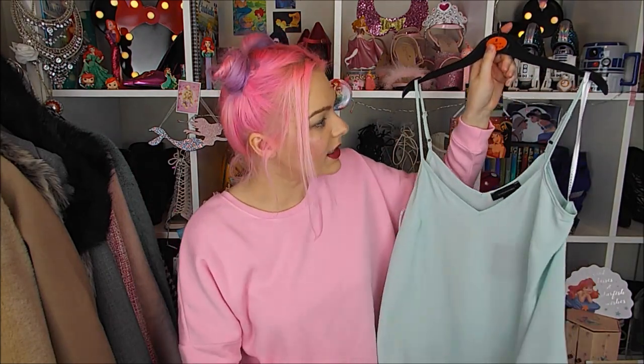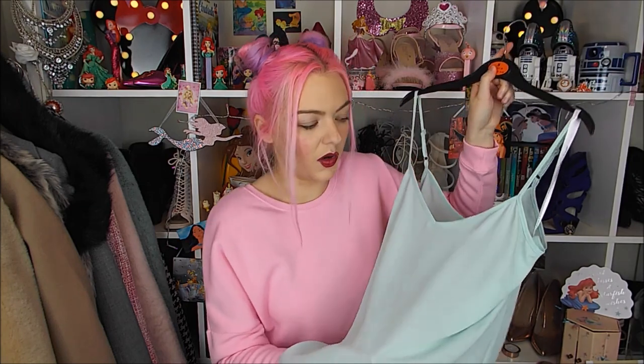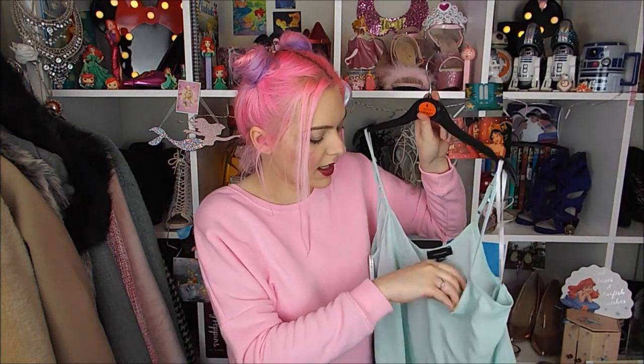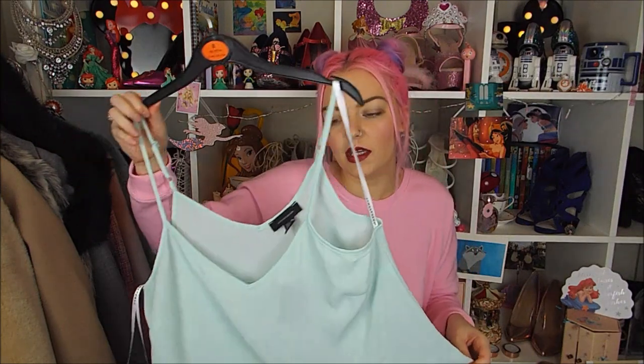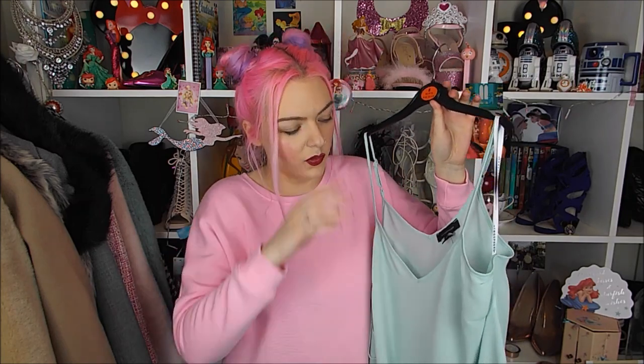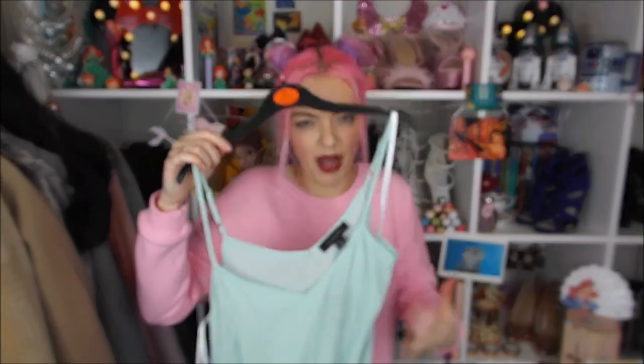The next item is this floaty kind of cami vest top. It does have adjustable straps, it's quite see-through but if you have a nude or white bra on, or put a short sleeve top under it, it would be fine. They're quite big - this is a size 8 - and what I loved about it is it was only £4. There were so many colours as well, I really want to go back and get the pink one and the lilac one. I absolutely love this colour - it's like a mint green, just so great for spring. Tucked into those tulle skirts I think it'll be so nice.